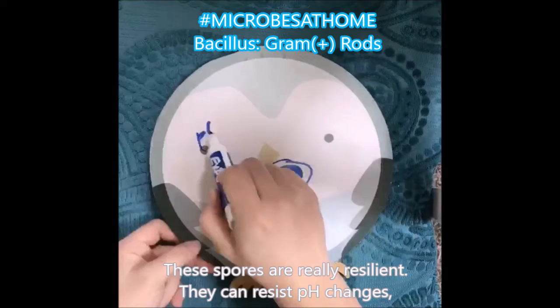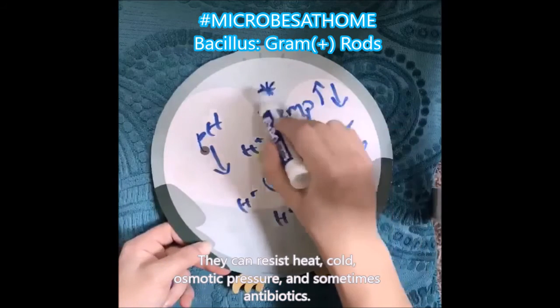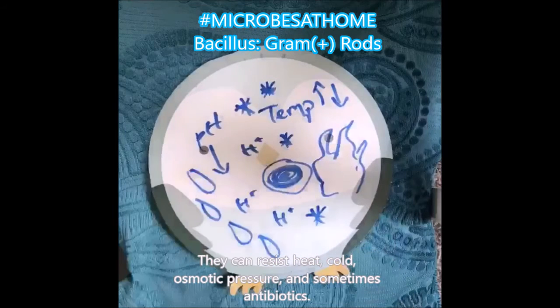These spores are really resilient. They can resist pH changes, heat, cold, and they can even resist osmotic pressure and sometimes antibiotics.